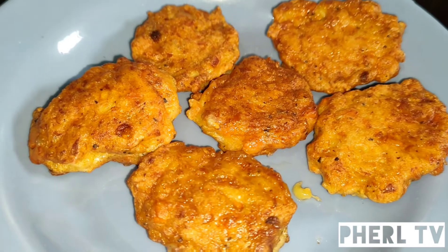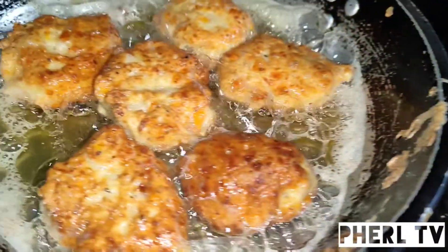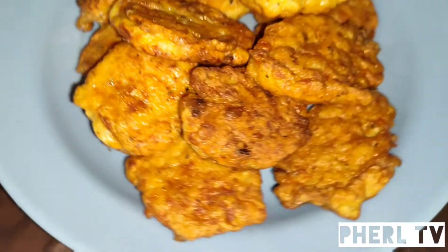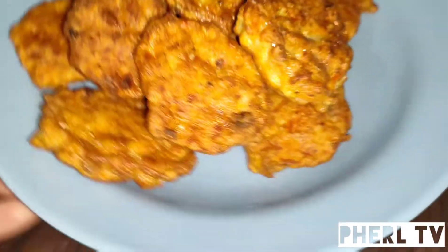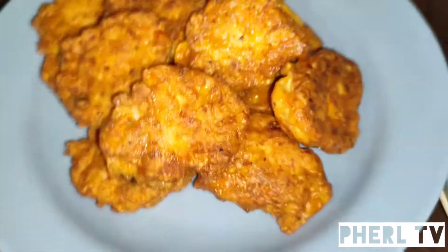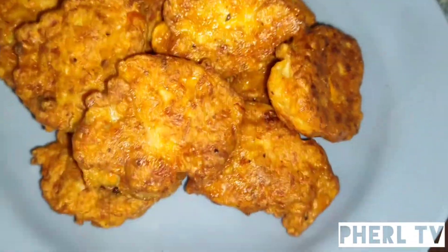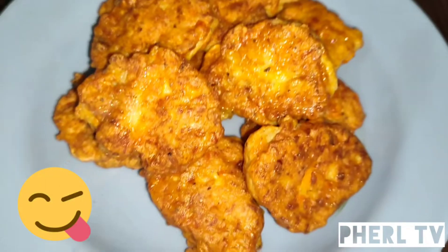Yummy, yummy, yummy! Ayan na siya, guys — luto na ang ating chicken nuggets. Natikwan ko na kanina, guys, bago ako nag-start sa pag-prito ng lahat ng ito. Ang sarap niya, guys — it's very, very yummy.